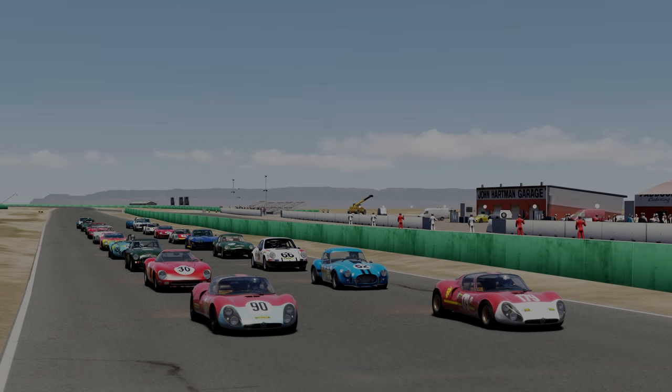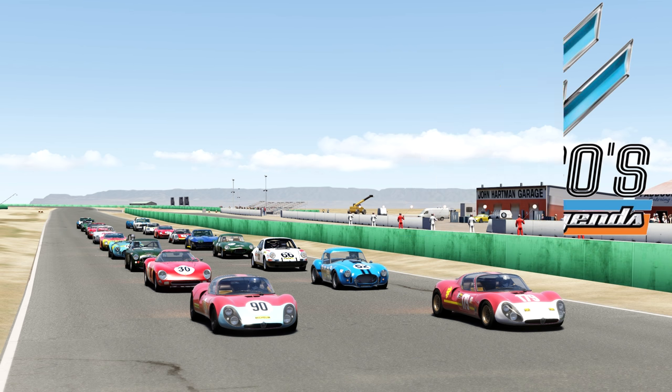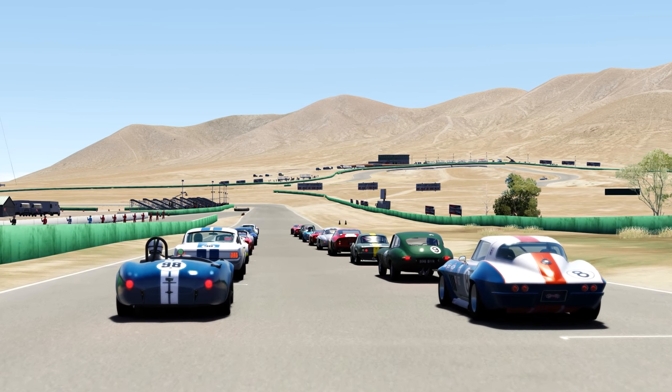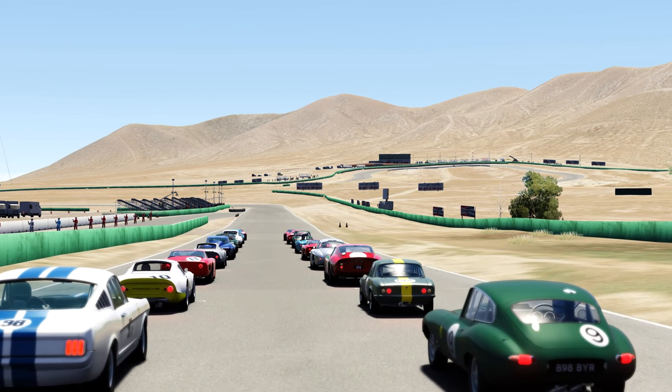The C2 has been released for Assetto Corsa alongside 14 other remarkable examples of 1960s GT racing as part of the GTC 60s Pack by Baza and the AC Legends team. This set of cars sits nicely alongside their previously released 60s Touring and 70s GT Packs as another excellent set of refined and balanced cars to populate your favorite virtual vintage event.